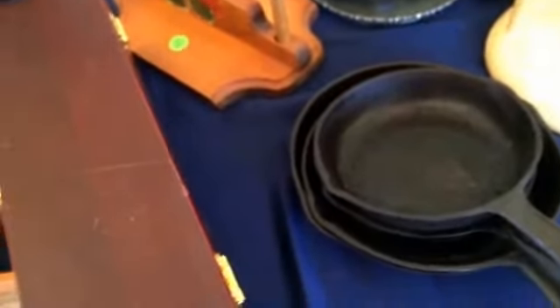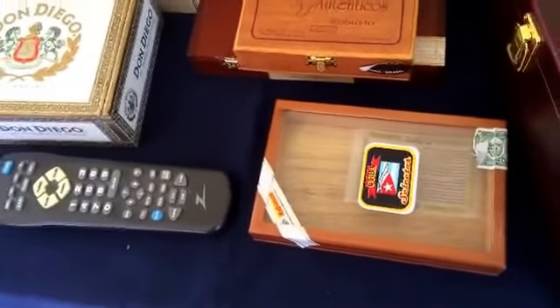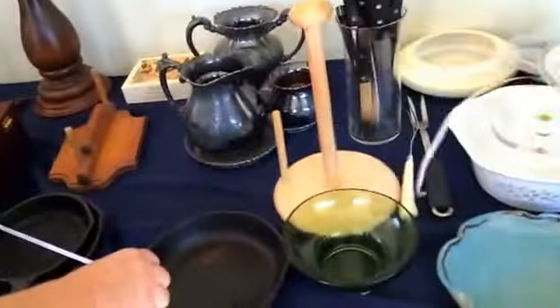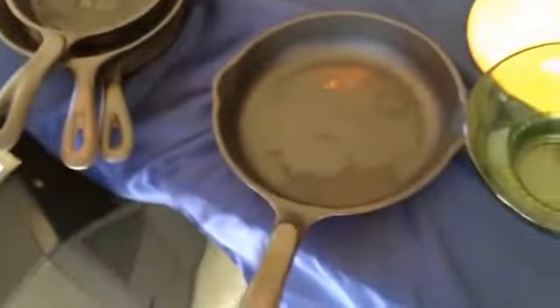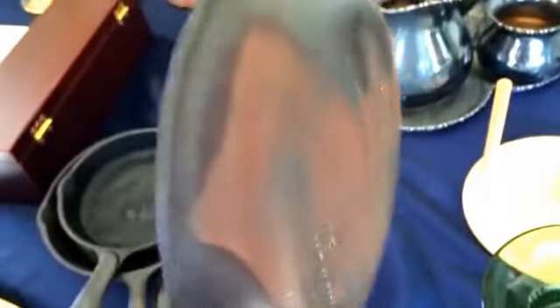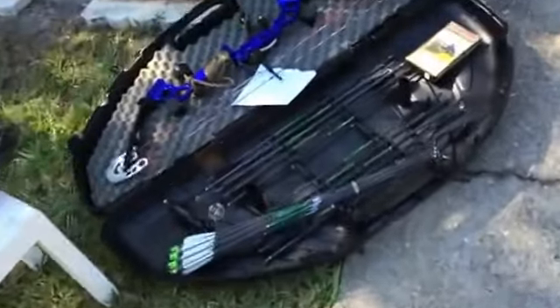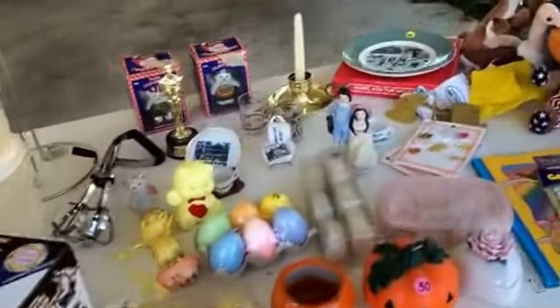He wants three dollars for this and a dollar for each of these. Joe, you haven't bought anything yet! What size do you think this is, Judy? Look at this — six inches and this one's an eight, so they're Wagner. He wants five dollars a piece. Look at all these goodies!